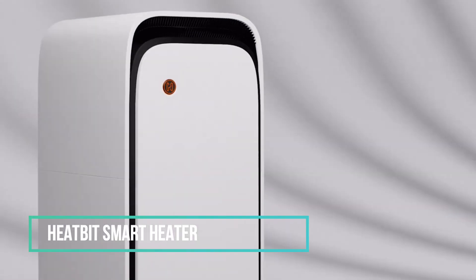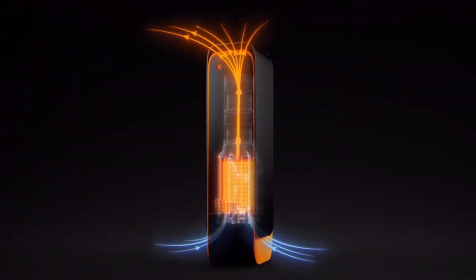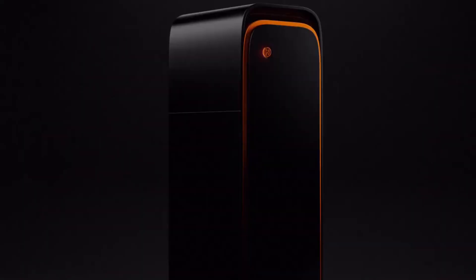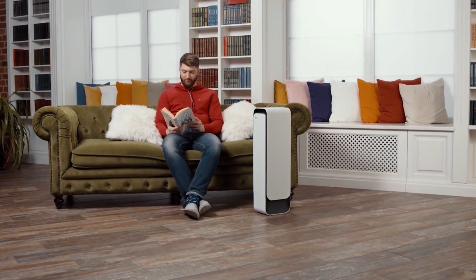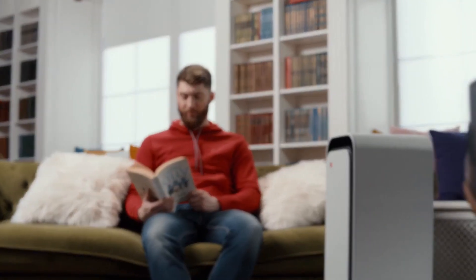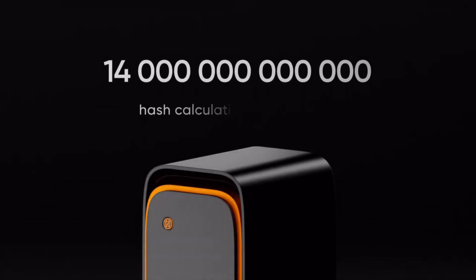Imagine heating your home and mining Bitcoin simultaneously with the HeatBit Smart Heater. This innovative device takes Bitcoin mining to a whole new level, allowing you to earn cash back while keeping your space warm. What sets it apart is that no additional energy is needed for mining. The HeatBit can efficiently warm up to 170 square feet, and it operates silently — even quieter than your refrigerator.